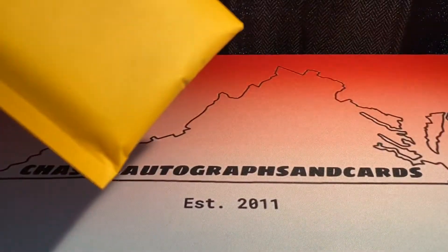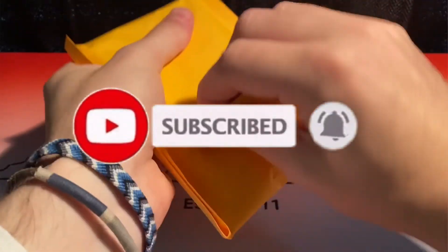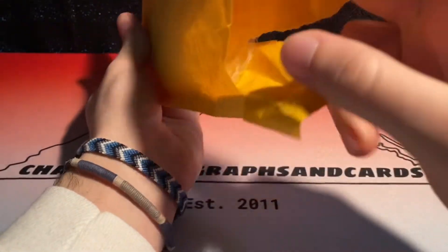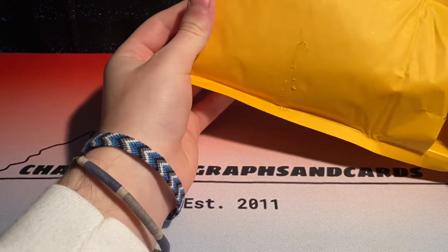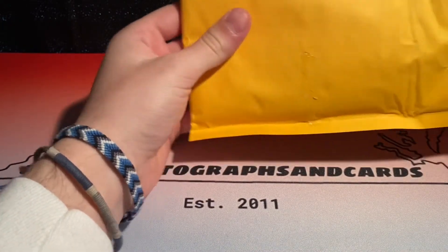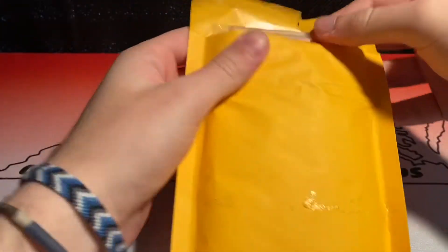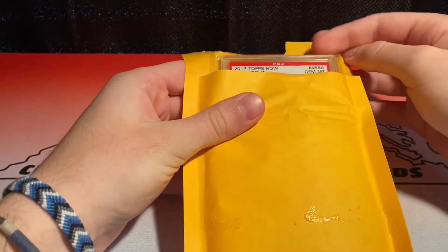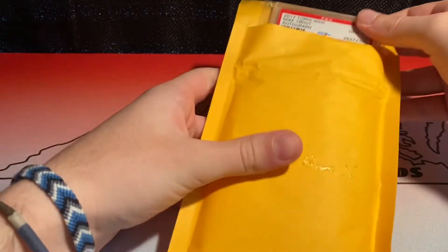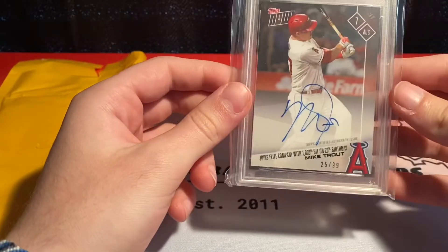Inside of this should be my card. This player has taken over the game — without a doubt the best player in modern day baseball. Let's look at 2017 Topps Now, PSA graded Gem Mint 10 — Mike Trout autograph. Wow, that is a beautiful card. Holy crap, that's beautiful.